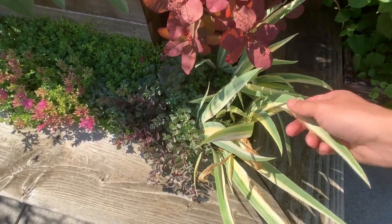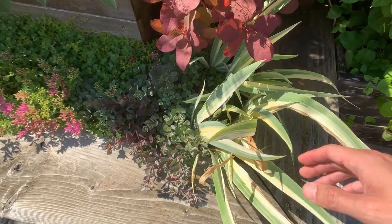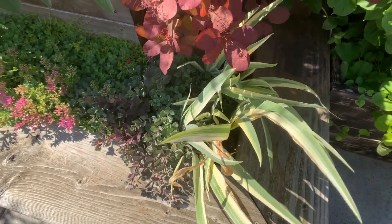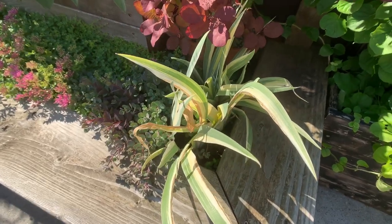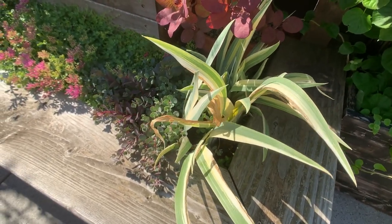This is also one of the original plants that we introduced up in this bed here. This is a variegated iris — it actually finished flowering; it has this light purple kind of a bearded iris flower.